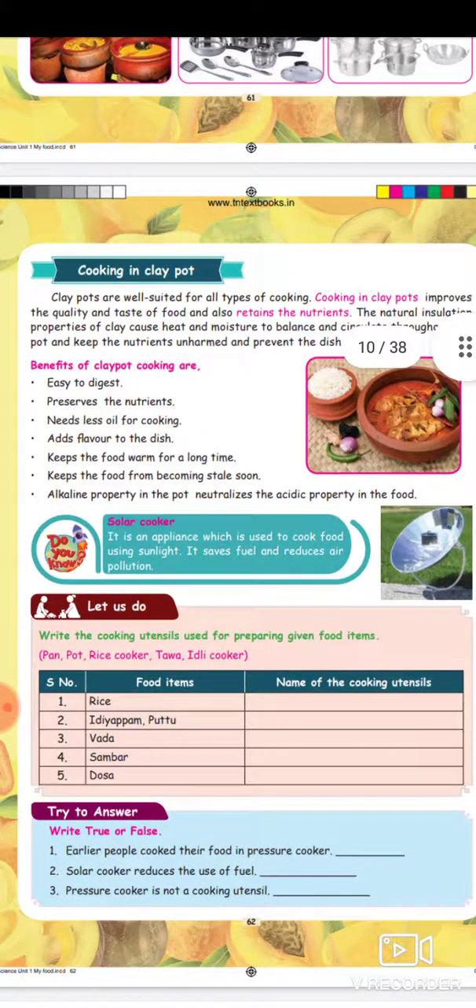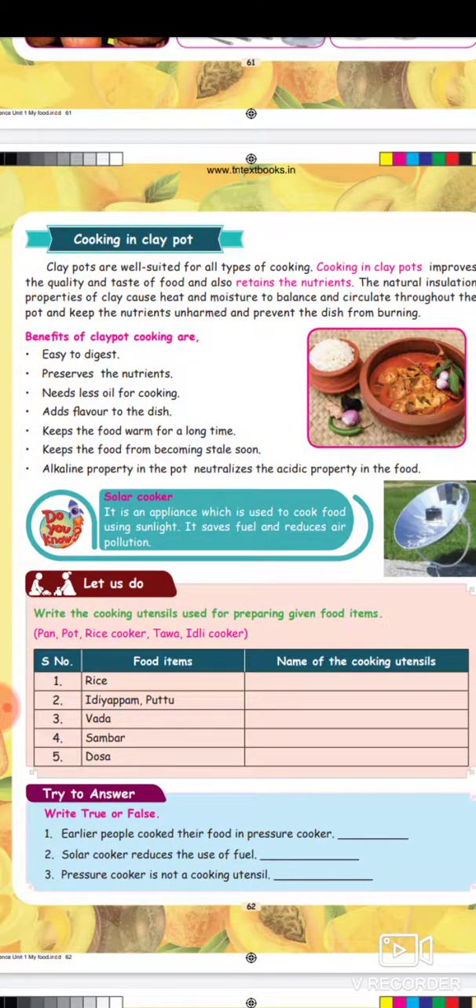This is a solar cooker. It is an appliance which is used to cook food using sunlight. It saves fuel and reduces air pollution.